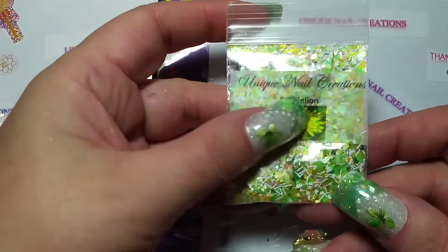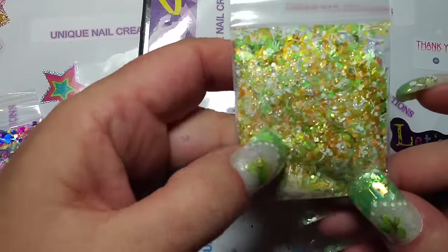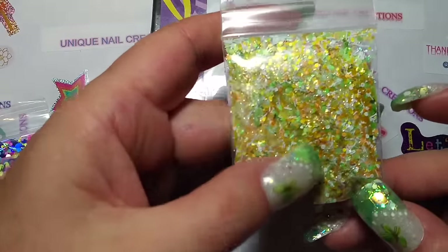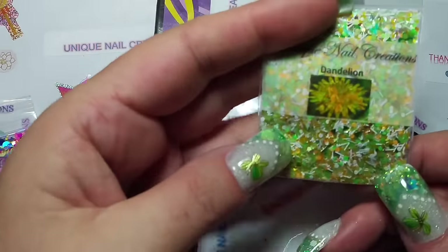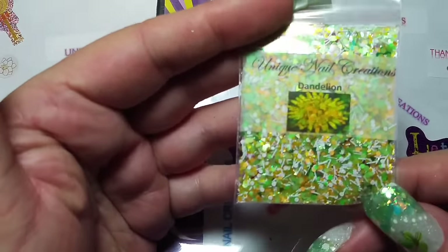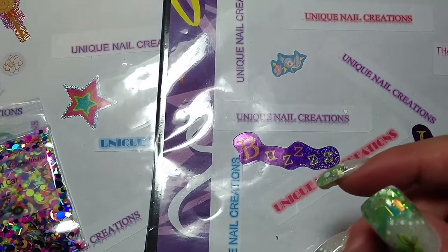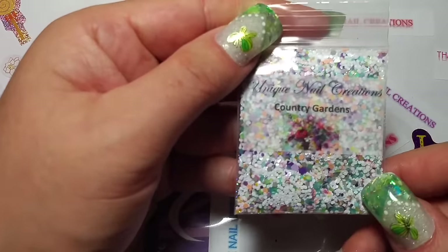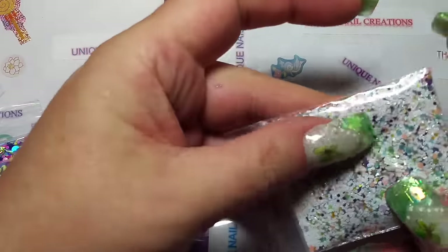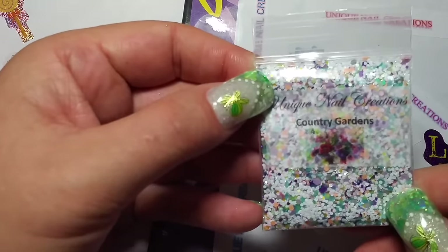This one's called Dandelion and I just love this one. I use the golden shimmer — there's a lot of greens, whites, and golden colors. I absolutely love this mix. I might actually use this one and find some little dandelions or something. Then I did another pastel type mix and I call this one Country Gardens, and it does have a little bit of rainbow shimmer in there.